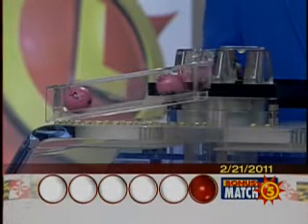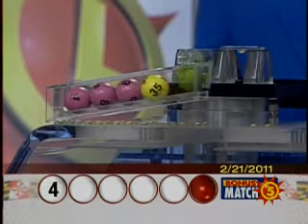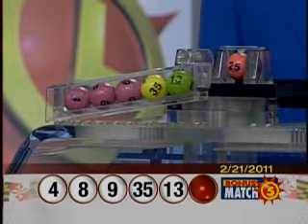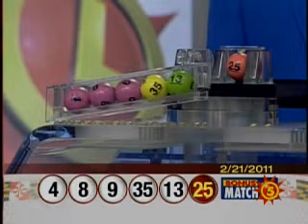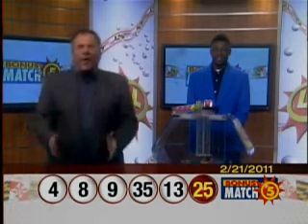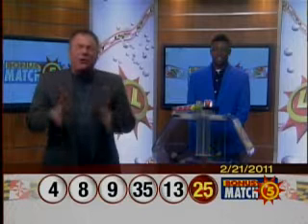The numbers are 4, 8, 9, 35, 13, and the bonus ball is 25. Again, that's 4, 8, 9, 35, 13, and the bonus ball is 25. Visit us here anytime at mdlottery.com for details on how to claim the money you win.